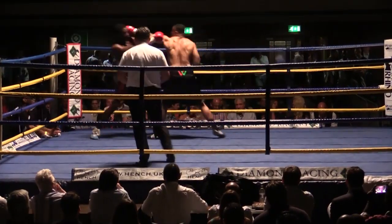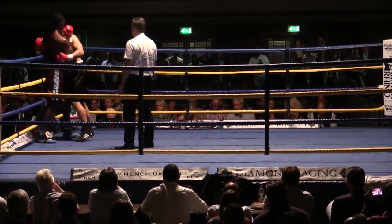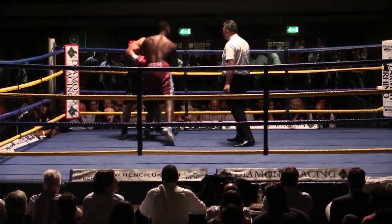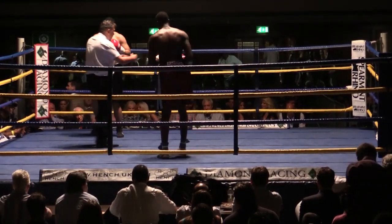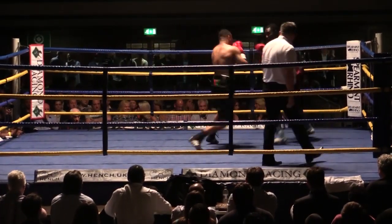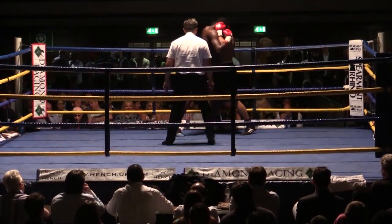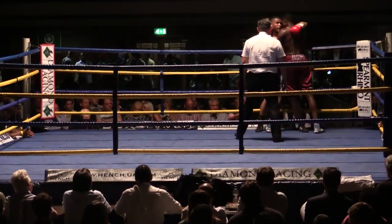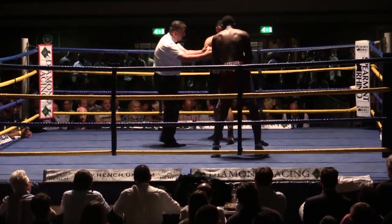Odeke looks a little bit panicky as the shots are thrown there from Carter. He obviously doesn't want to get caught by too many. Nice jab there from Carter. Odeke's tying up well in close, and that's ultimately going to get Carter frustrated. He's going to try and get close, and every time he gets close, Odeke's going to try to hold him and stop him from working on the inside.